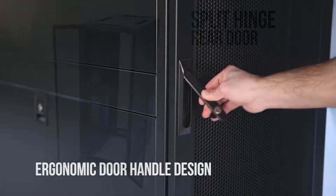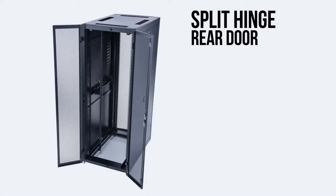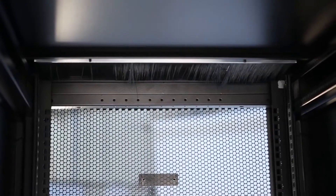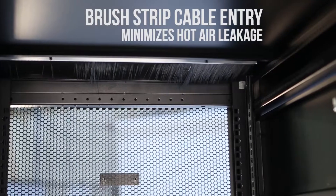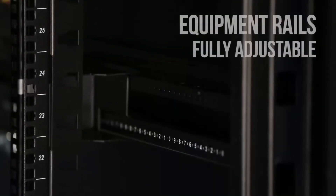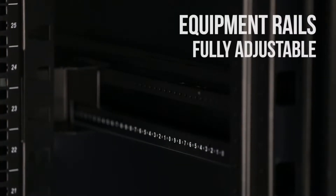Curved perforated front doors and split rear doors provide 69% openings for maximum airflow, with brush-covered cable entry minimizing hot air recirculation, accommodating two full-height PDUs and providing flexibility with fully adjustable equipment rails.